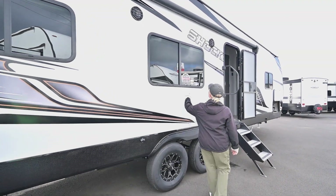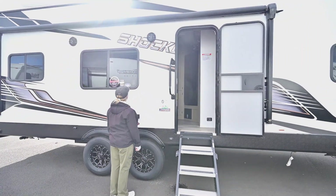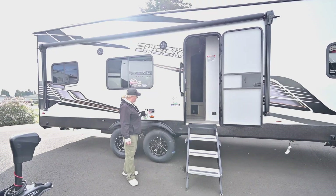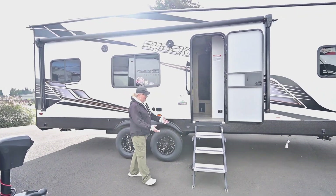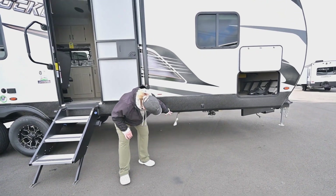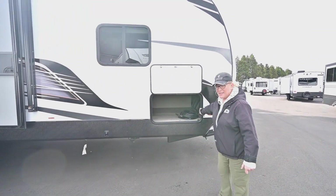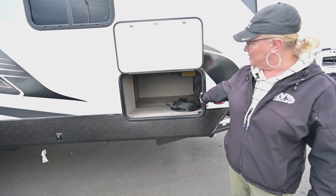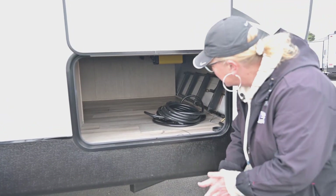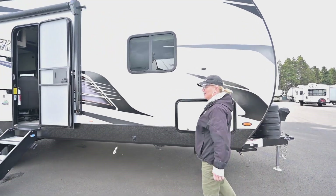The underbelly is all closed up underneath the panels. This does have Go Power solar on board — I think it's 260 watts already mounted on the top — and it does have the Arctic package. There's a step, and cruising all the way around you'll find a quick LP connect so you can hook up your griddle. On the passenger side is a storage bay with your cable hookup. This also has a 1500-watt inverter on board. Nice magnet doors — that's a look at the outside.